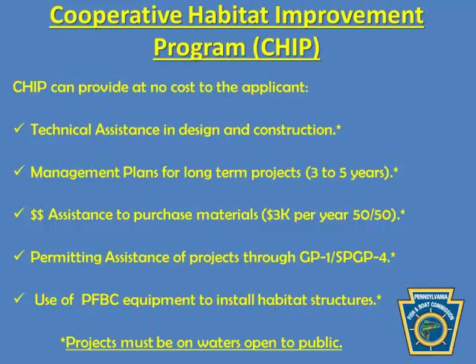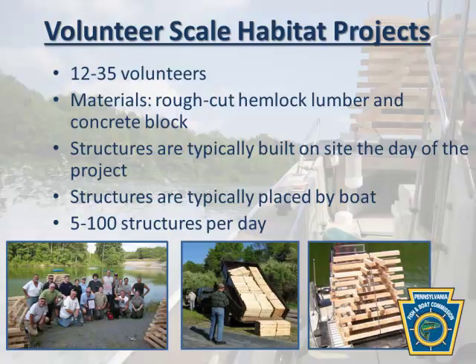Fish and Boat Commission also has boats, and for large-scale projects we have our own construction crew — not specifically designated for habitat, they usually do accesses, boat ramps, and hatchery work. But I can get those guys booked for a week or two and we can do a really big project. I like to call this volunteer scale, not necessarily small scale because in some cases we do over 100 structures, sometimes 300 structures. We can go pretty big with these types of projects.